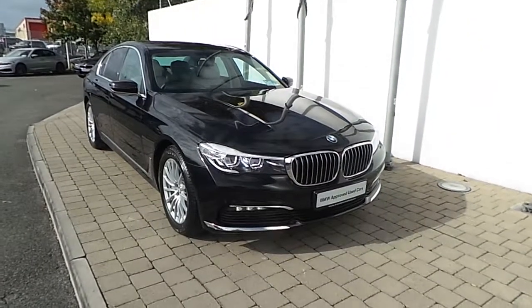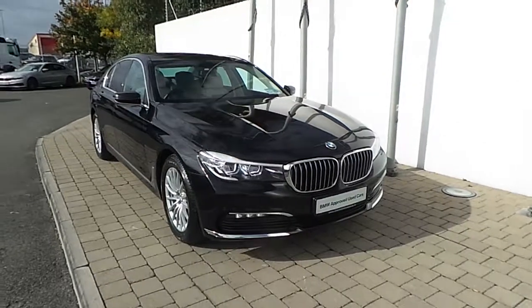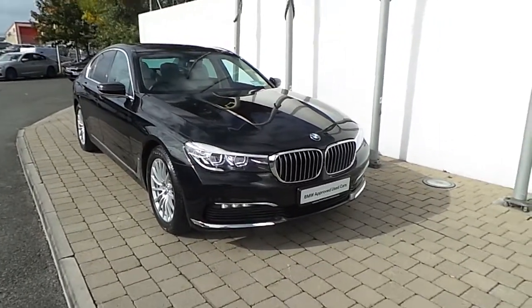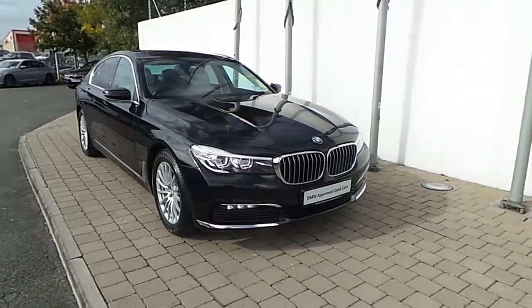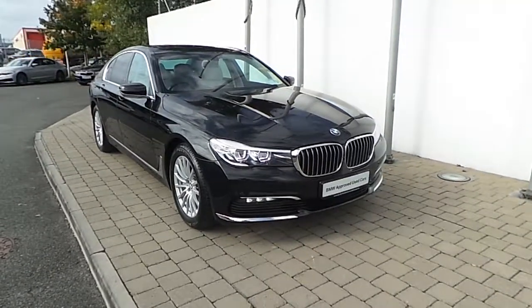Welcome to Frank Keane BMW in Naas Road, Dublin. Thank you for taking the time for this video clip on the 161 registered BMW 730d saloon. This BMW 7 Series is part of the BMW Approved Used Car Program, which offers benefits such as a minimum 24-month limited mileage warranty and BMW-wide assist.